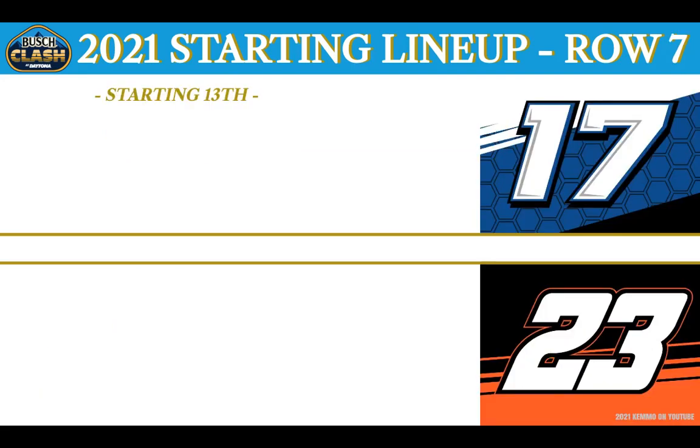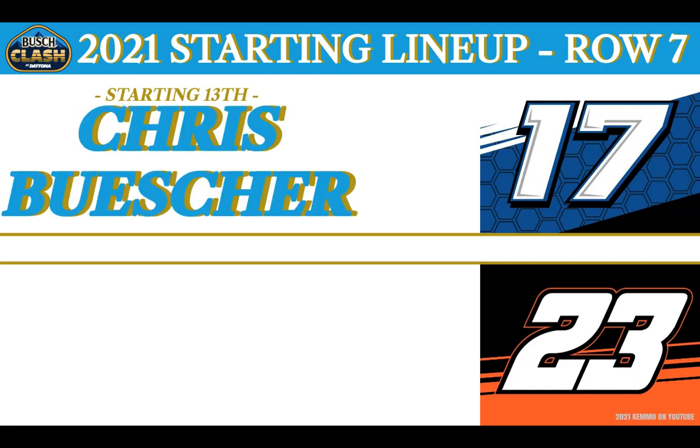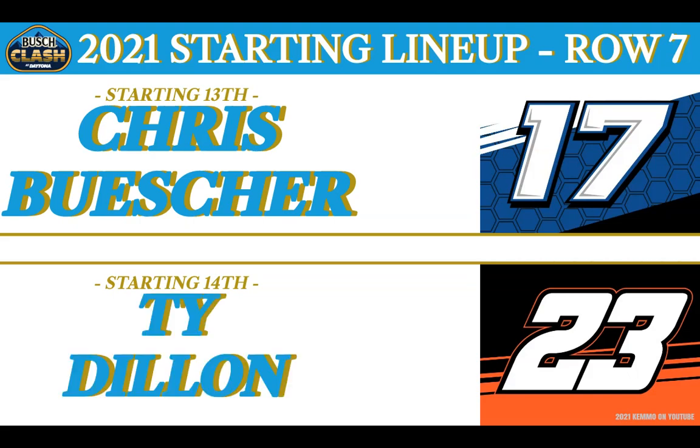Row 7 rolling off from the 13th spot in the Roush Fenway Racing Fastenal No. 17 Ford from Prosper, Texas — it's Chris Buescher. And rolling from the 14th spot, debuting brand new team 23XI Racing in the Root Insurance No. 23 Toyota — welcome from North Carolina, this is Bubba Wallace.